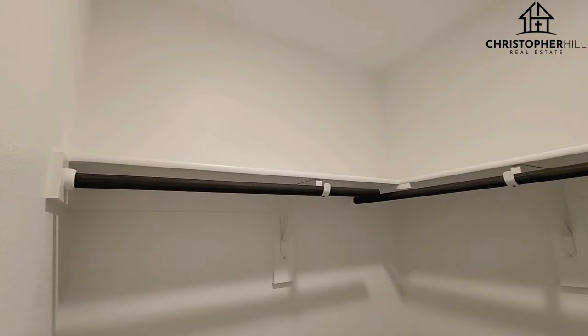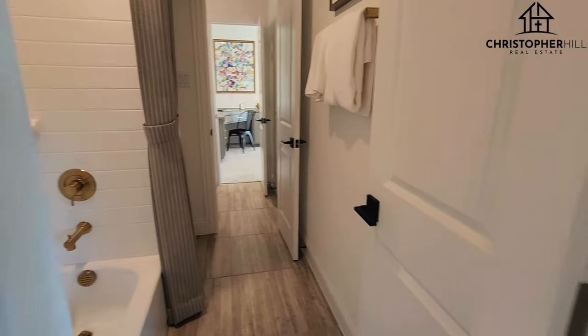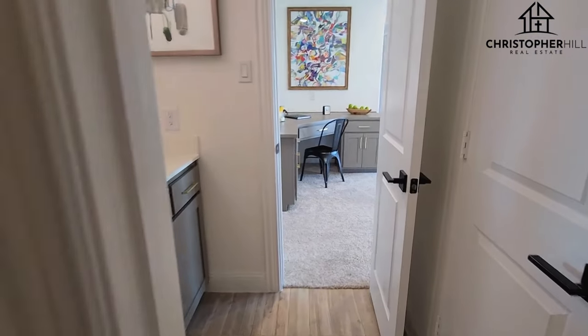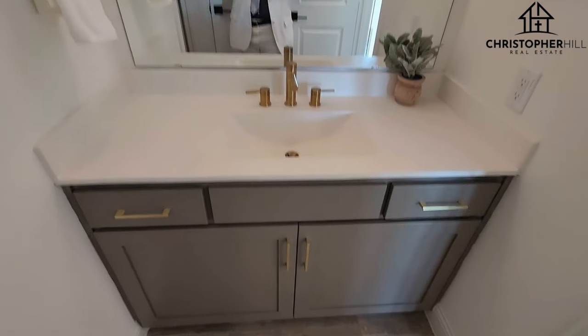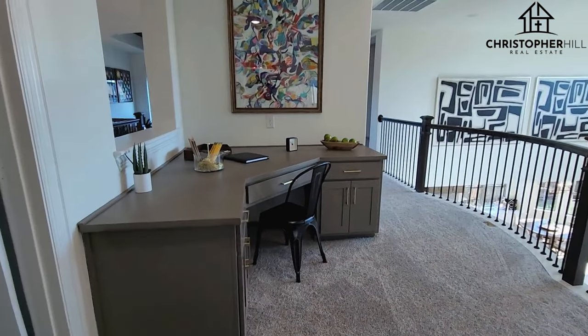There's your walk-in closet. Here's the Jack and Jill bath proper — full tub, shower. And then there's the other side powder room; each side gets their own little towel closet, which is nice. So if you've got teenage girls, each one gets their own space to get ready.